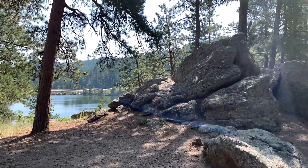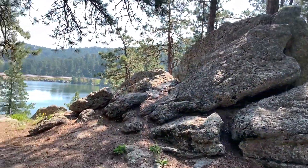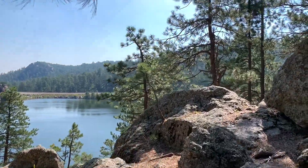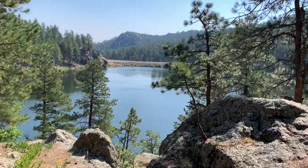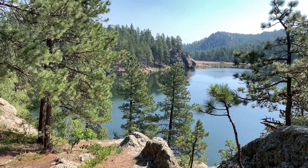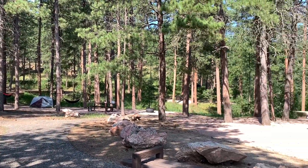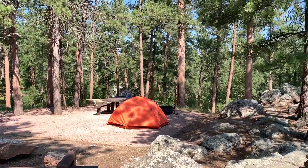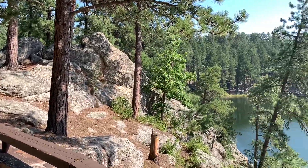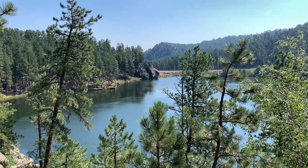The lake is right over here past these rocks. There's a second overlook right here in the tent camping area — and this is Horse Thief Lake. Another vantage point.